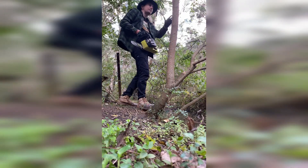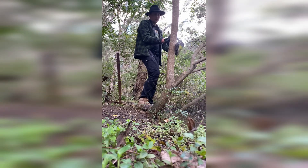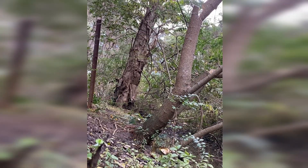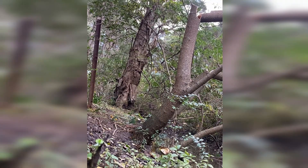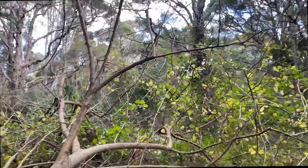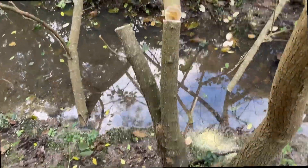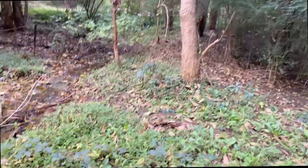I'm going to do an undercut so that the tall bit doesn't fall on me or the camera. Here it comes — it's a slow fall. Nice, that is a nice fall. You can see already the amount of light that's coming in here now. I'm going to let that fall across there and just die — I'm not going to try to pull it out because there's a big swamp here and I don't want to get muddy. This is the creek line you've seen in the other War on Weeds videos.